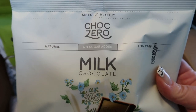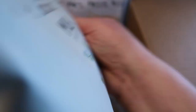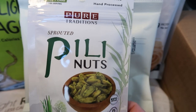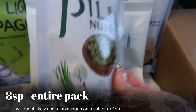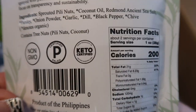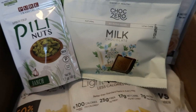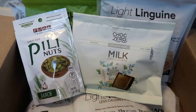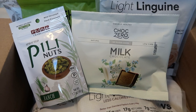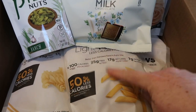Also in this order, I grabbed a pack of Choc Zero Milk Chocolate — really good ingredients, one or two Smart Points per serving. I also picked up these sprouted Peely Nuts in Ranch flavor. They are a little high in Smart Points, but they're supposed to be really good for you — a great source of fat and protein. If you're interested in Fiber Gourmet pasta, I'll link Nutrition down below. Highly recommend the pasta.